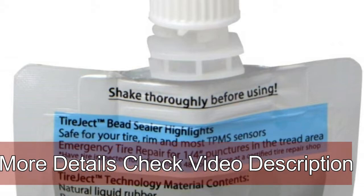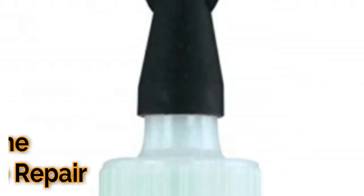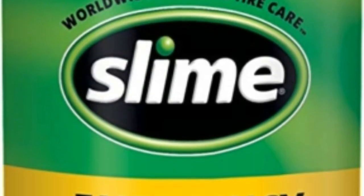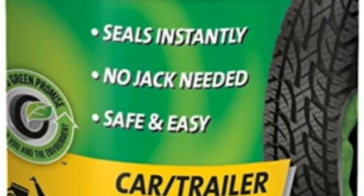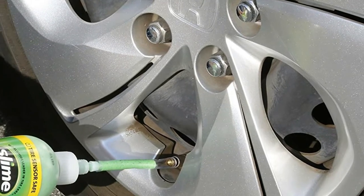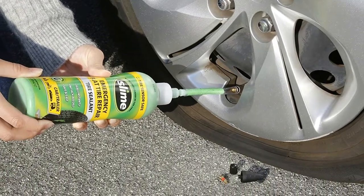Safe for TPMS sensor. Number two: instantly seals up to 1/4" (6 millimeters) punctures — about the size of a large screw or nail. No jack required to repair your flat tire. Easy to use and safe for both you and the environment. Great for use in an emergency flat tire situation on highway vehicle tires — use it instead of roadside assistance or installing a spare tire. TPMS safe.